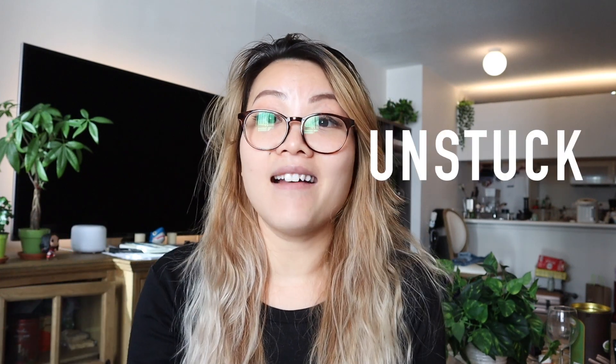Hello! Welcome back to another episode of Vicky's Theory Stand Up. In today's video we are going to talk about how do you actually get unstuck when you are stuck.